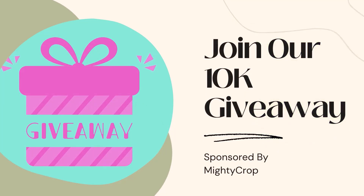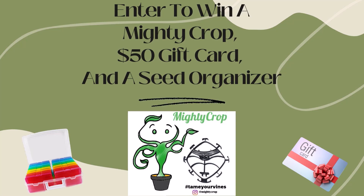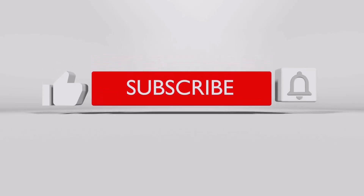It's been a long day, guys. We are actually going to try and get this whole garden tour in before the sun completely goes down. Our sun is setting earlier and earlier — it's actually only about 4:45 right now and it's already starting to set, which is a little insane. If you guys have not subscribed already, please make sure that you subscribe. We are doing a 10k giveaway partnering with and sponsored by Mighty Crop. They'll be giving a Mighty Crop system to our winner, plus a seed case organizer and a $50 gift card so that you can get your garden going. So before we lose sun, let's go get into this garden tour.